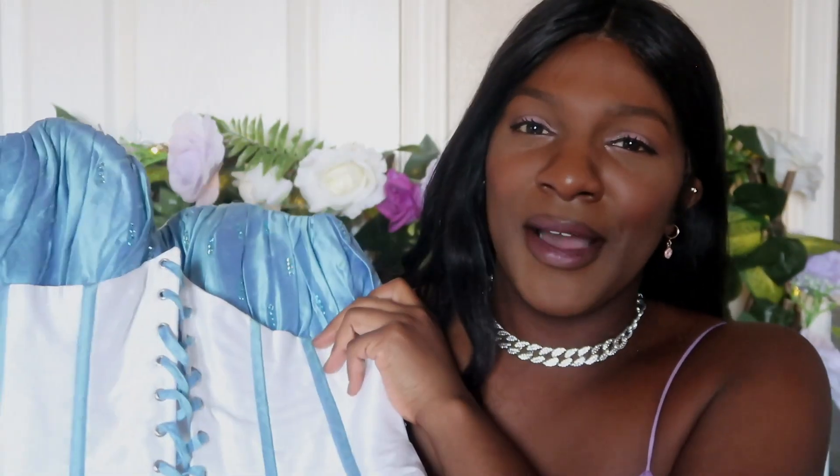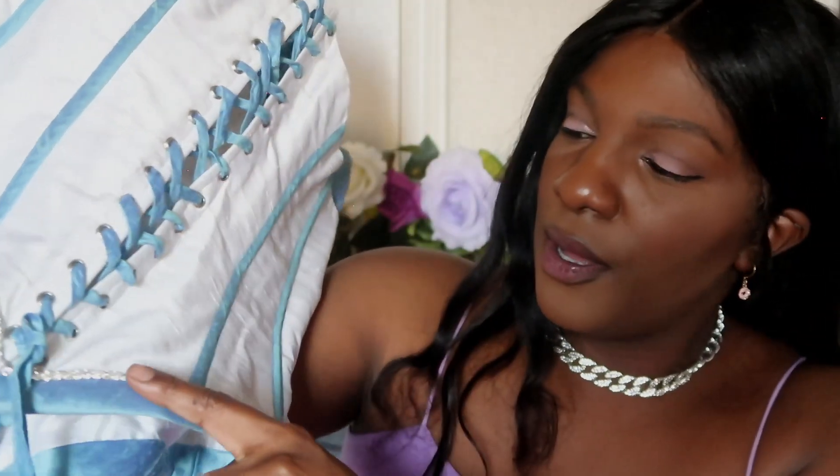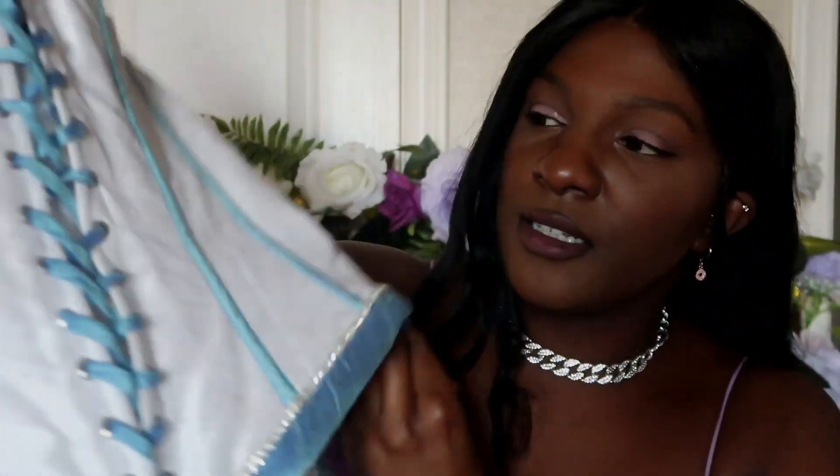Next is this corset. I feel like it was used as somebody's quinceañera corset, but I'm still gonna put it on because it is really cute. Whoever wore it — you rocked it because this is too cute. It has little rhinestone trimming that goes all the way around the corset, and rhinestones at the top as well. It is super cute and as shiny as it looks on camera. Now, will my boobs fit in it — that's a different story.